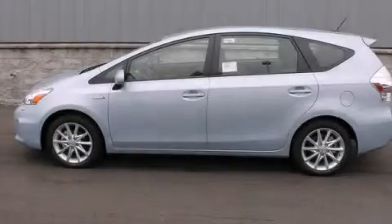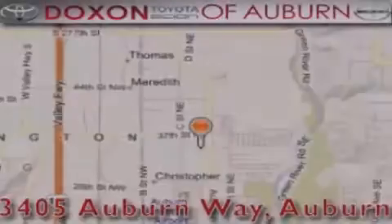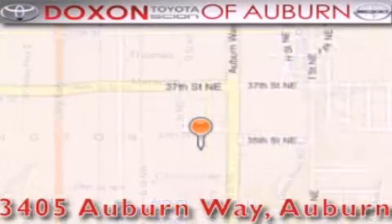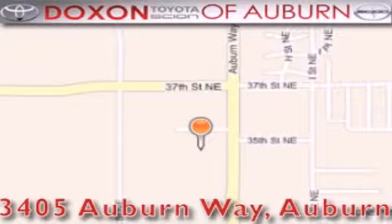Contact us today to arrange your test drive. Dachshund Toyota of Auburn is located at 3405 Auburn Way in Auburn — satisfying customers for over 70 years.